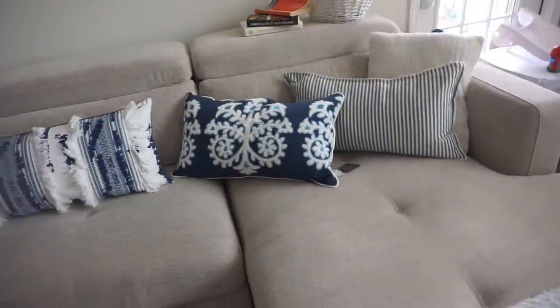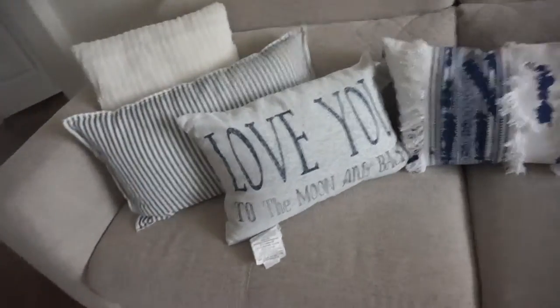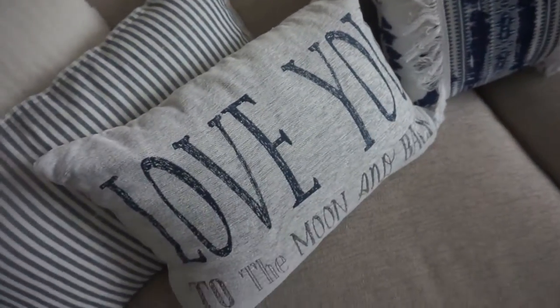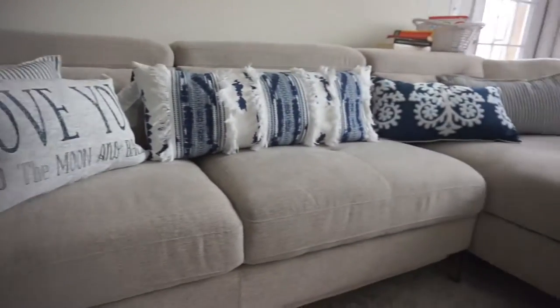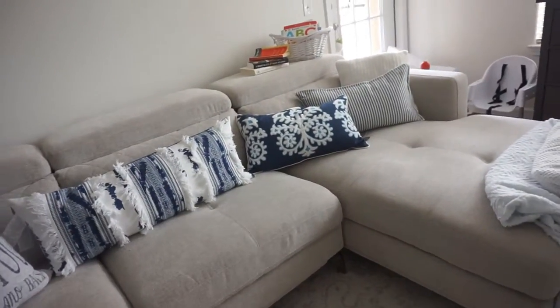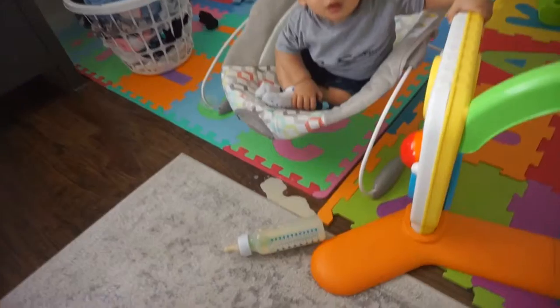So what do you guys think? Yes or no? Should I keep this? I was thinking of returning this back to Big Lots. I'm not really sure. I kind of like it though. Let me know what you guys think.